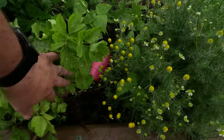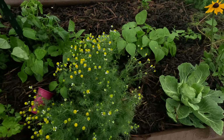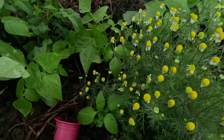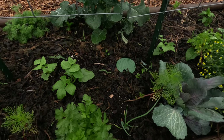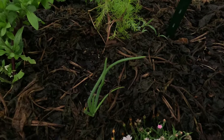Got some pink celery going here, another little cabbage, a little pepper hiding amongst the chamomile. Got some pole beans going up — probably need to plant some more pole beans. Got a little onion there.